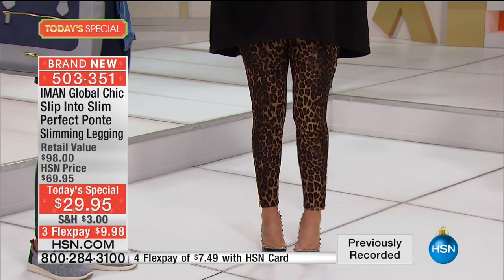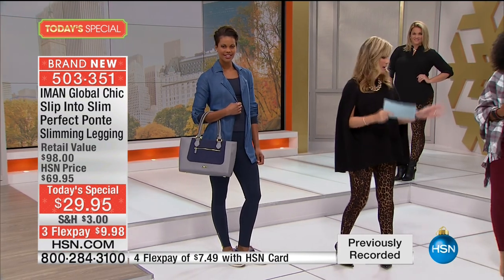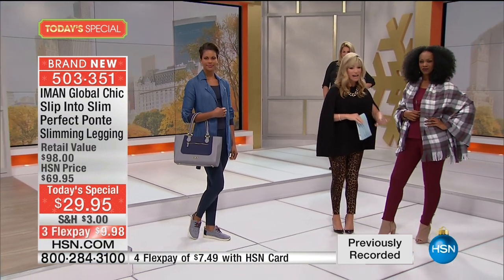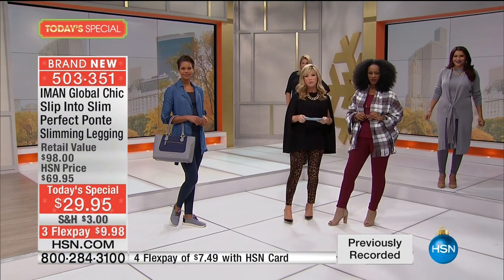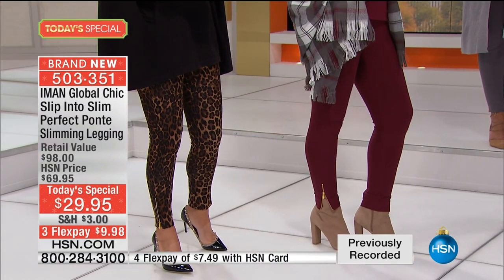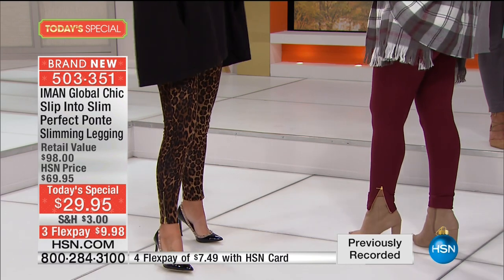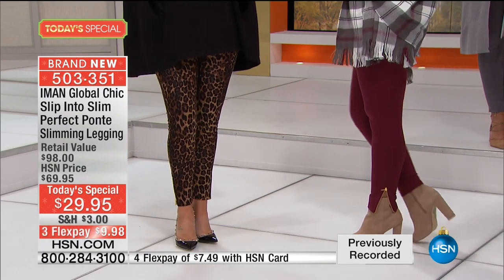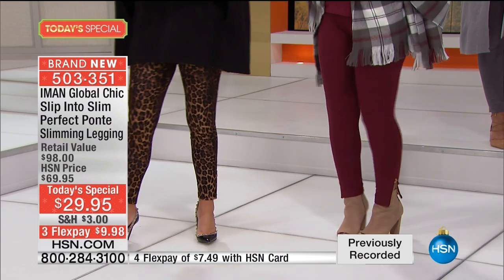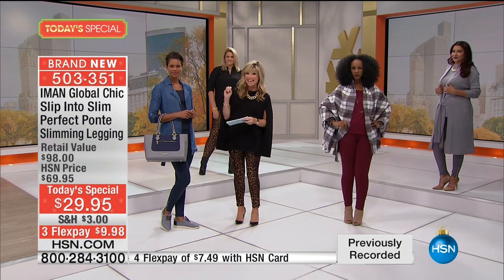Order this true to size — extra small all the way through 3X, so we have everybody's color and size right now. When you look at the richness of all the Bordeauxs and Merlots, Iman's going to be doing that for us with the red Zinfandel. And this matches the previous collections we were talking about earlier. There's that beautiful red Zinfandel. We also have it in the beautiful navy — that perfect, perfect navy.